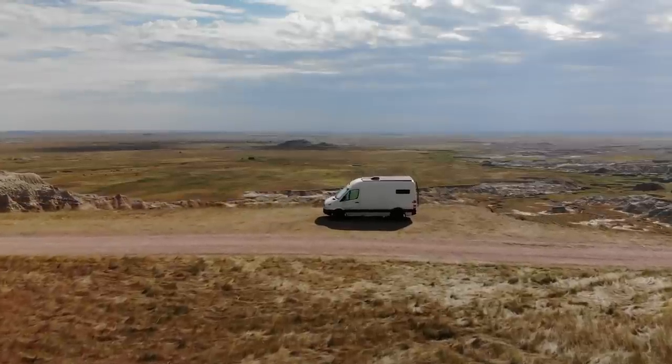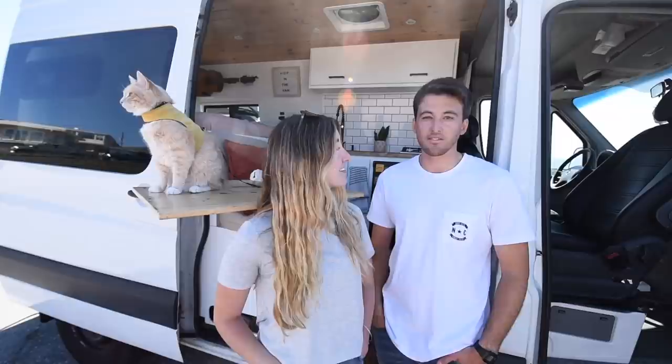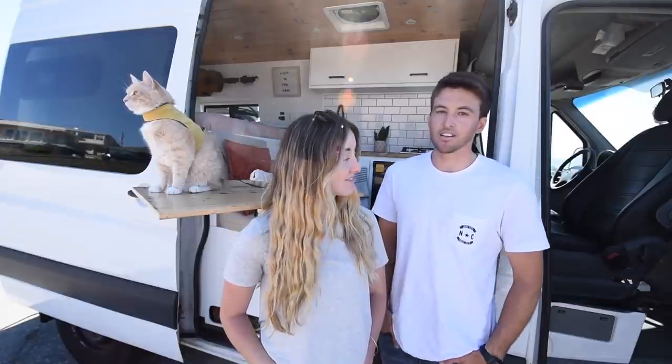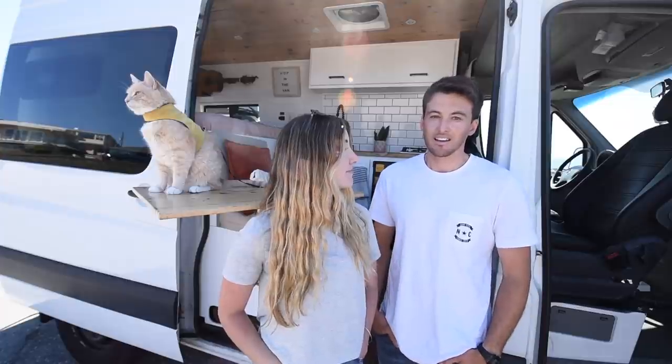This is a 2007 144 wheelbase Sprinter. We got this van with about 75,000 miles and in its previous life it was a cargo van, so it had no windows. It actually belonged to a countertop company and we gutted it and were able to start fresh. Two months of ordering, two months of building, and here we are.